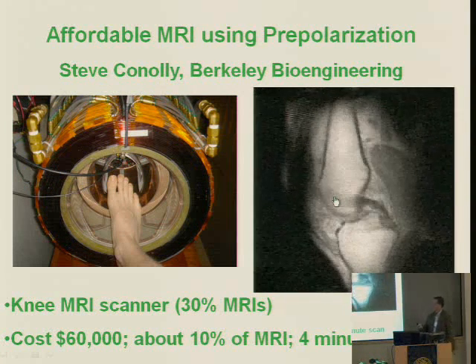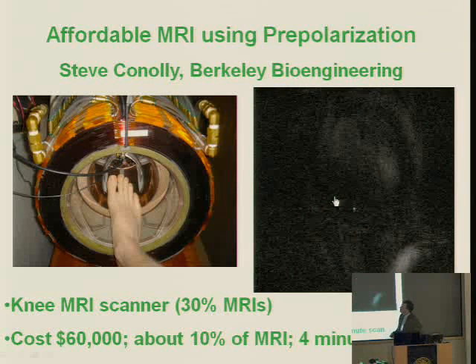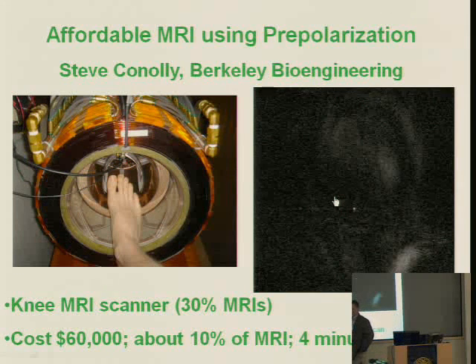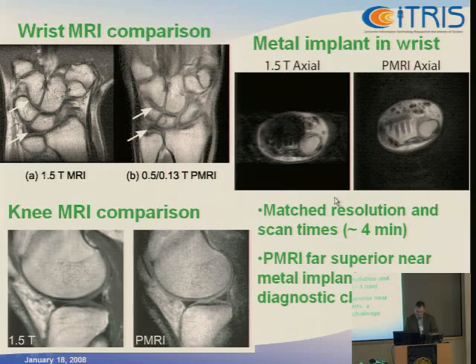We have a very different architecture for this MRI scanner — this is our third-generation knee scanner. We use two magnets instead of one. Normally in MRI, you have one 1.5 Tesla magnet that must be incredibly homogeneous and incredibly strong. Instead, we have one magnet that's strong and one that's homogeneous, and we do them in sequence: turn one on, then the other. The strong magnet is on the inside and the homogeneous magnet is on the outside.